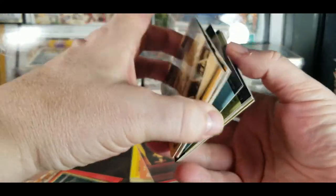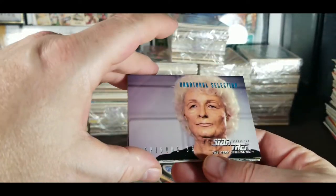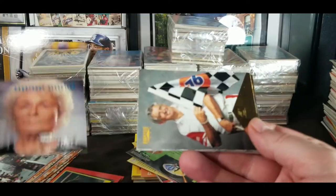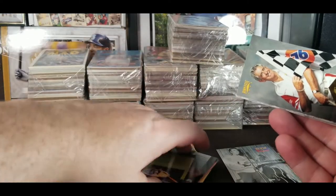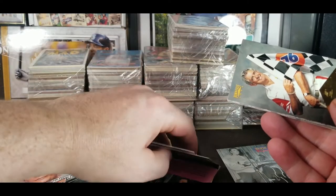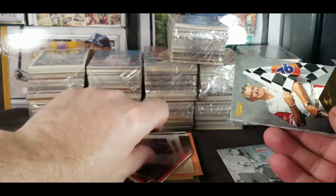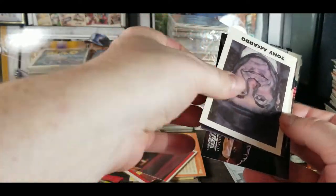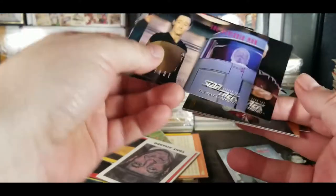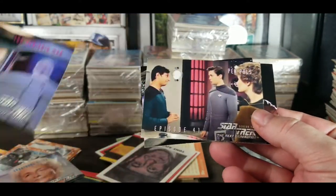Some racing cards it looks like. Star Trek: The Next Generation — let's go ahead and pull those because I saw a few of them right on top there. These are a little bit stuck together. Star Trek Next Generation, episode The Schizoid Man.